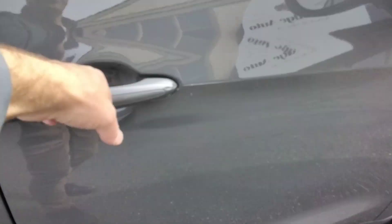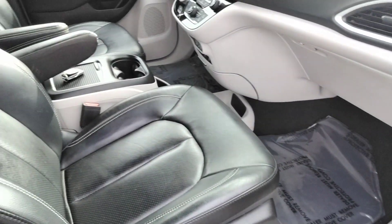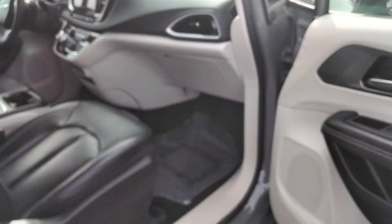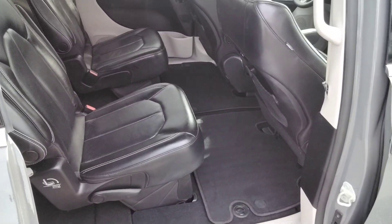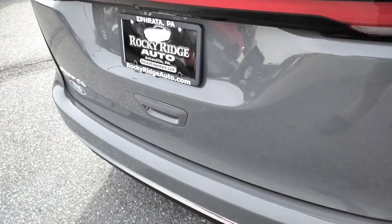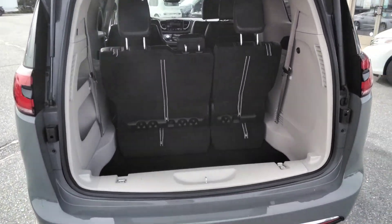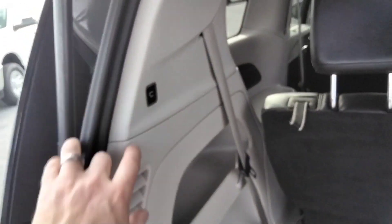Proximity entry. Also has stow-and-go seats — these seats will fold down right into the floor for you. Powered tailgate. And again, stow-and-go in the back — these seats will fold down flat for you. Power gate right there.